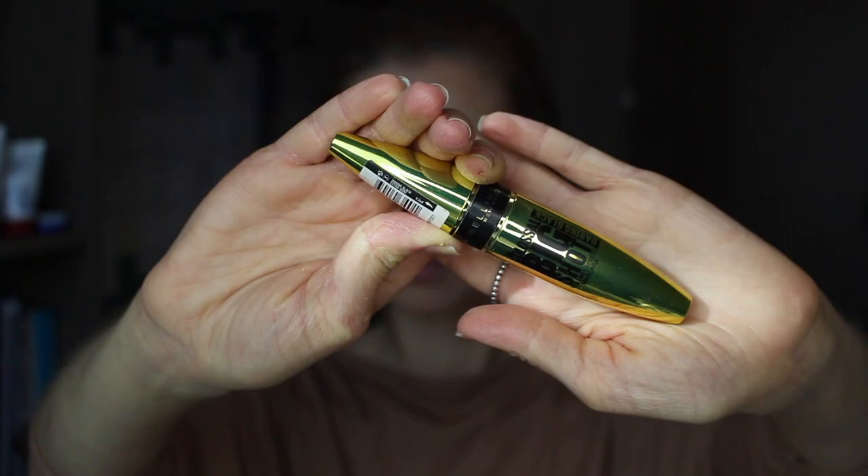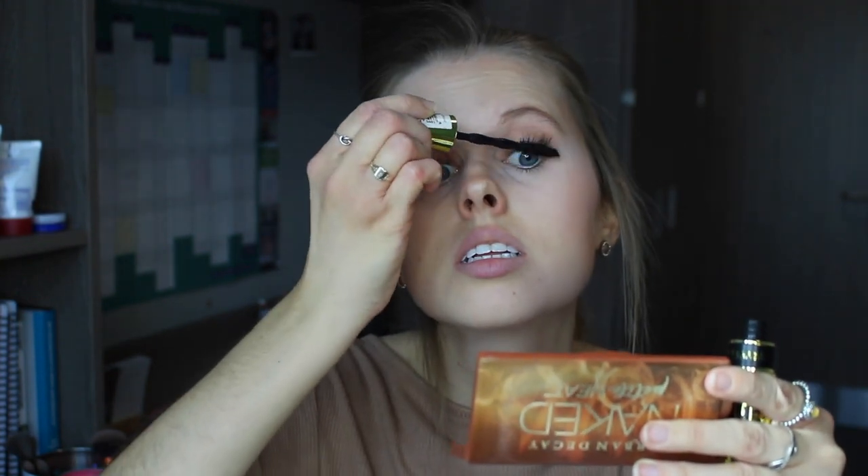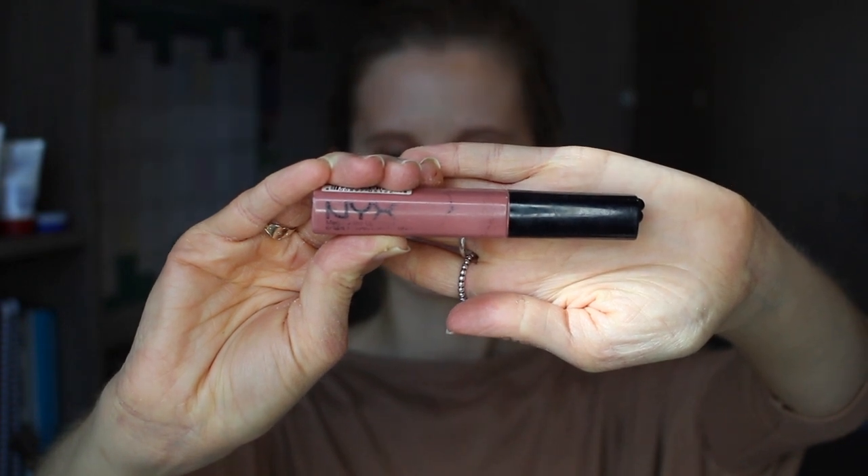I'm now just going to use my Maybelline Colossal Big Shot Volume Express Mascara and apply two layers of this to my top lashes and one layer to my bottom eyelashes. Now to finish off this natural day look I'm just going to use my NYX Mega Shine Gloss in the shade Natural, and that's my finished natural day look — so now let's get straight into the night look.